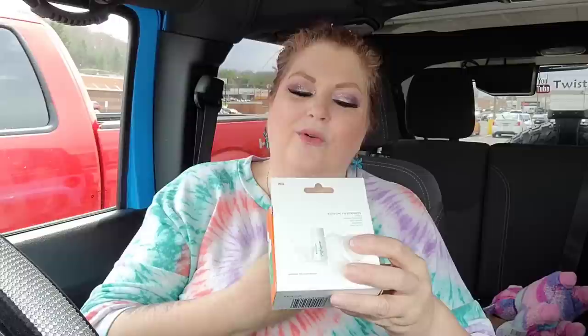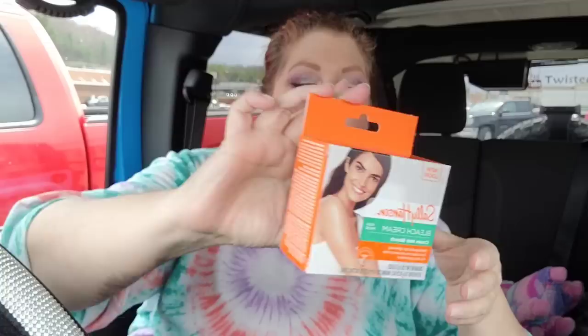I also picked up this Sally Hansen bleach cream for your face. When I was a teenager I made the mistake of shaving all the peach fuzz off my face — razor burn, just awful. This is just a cream hair bleach. I'm not going to use it on myself because my facial hair isn't dark enough, but if you have darker facial hair I think that's a great idea.